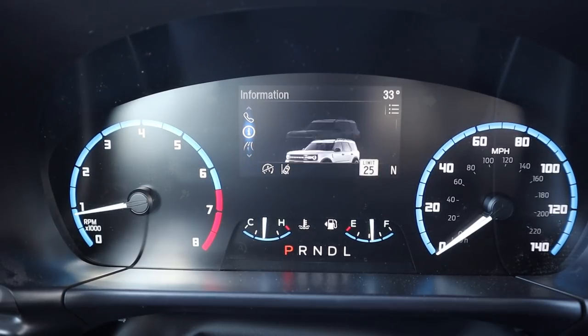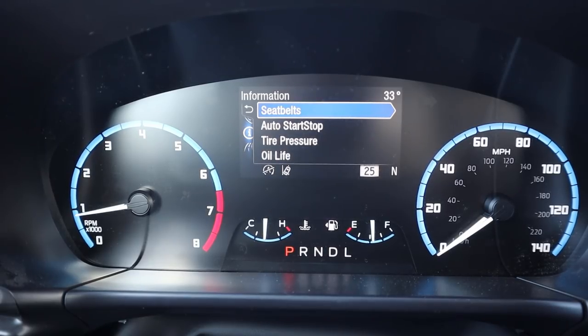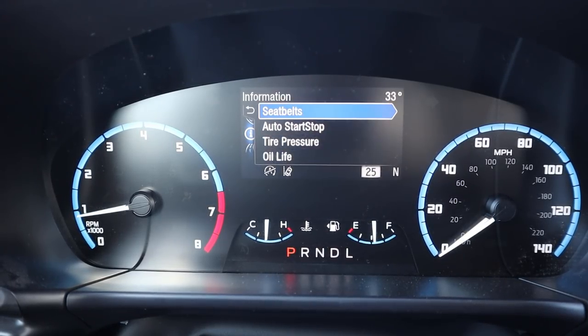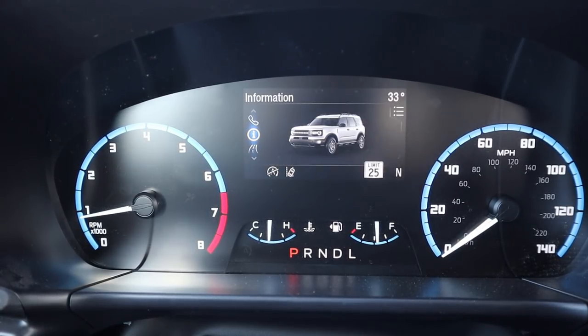There are a bunch of different menus you can scroll through — gives you information on the safety tech, a little compass, phone controls. You can see all sorts of information on the Bronco, like tire pressure for example. But overall a pretty simple, cool-looking setup.